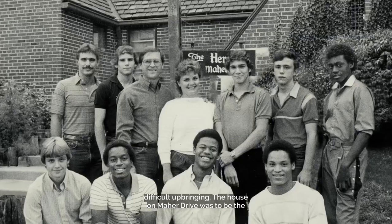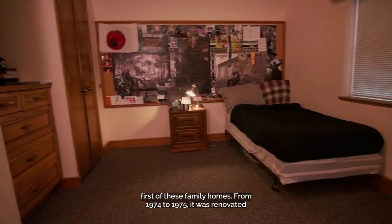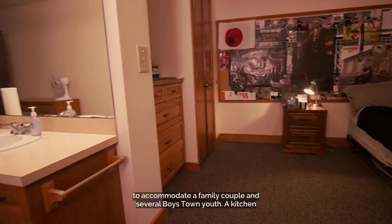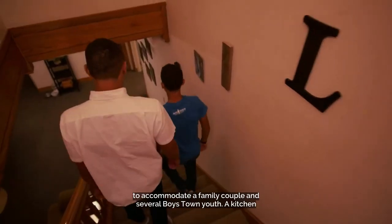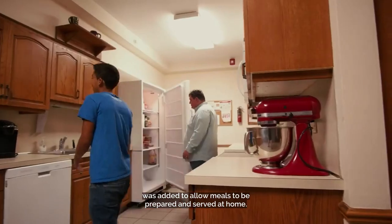The house on Maher Drive was to be the first of these family homes. From 1974 to 1975, it was renovated to accommodate a family couple and several Boys Town youth. A kitchen was added to allow meals to be prepared and served at home.